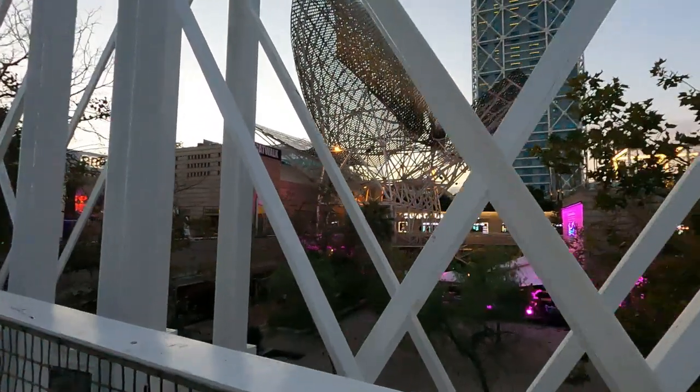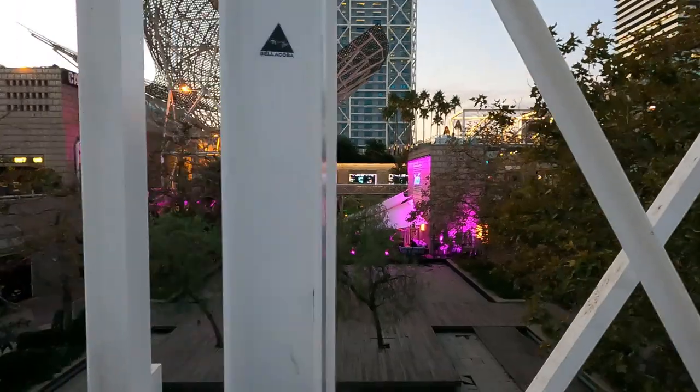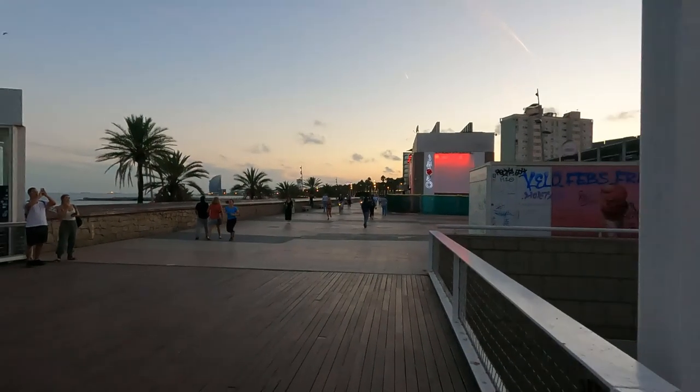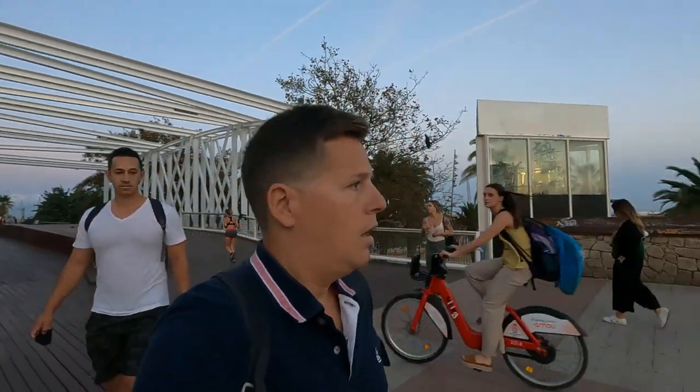A lot of people out here and it is a Friday evening, so you know a lot of people are going to be out on the boardwalk enjoying themselves. Over there is the Casino Barcelona, and there's a nightclub down there — you can see the colors. That'll be popping a little bit later. In the distance, that big building is the Sheraton.